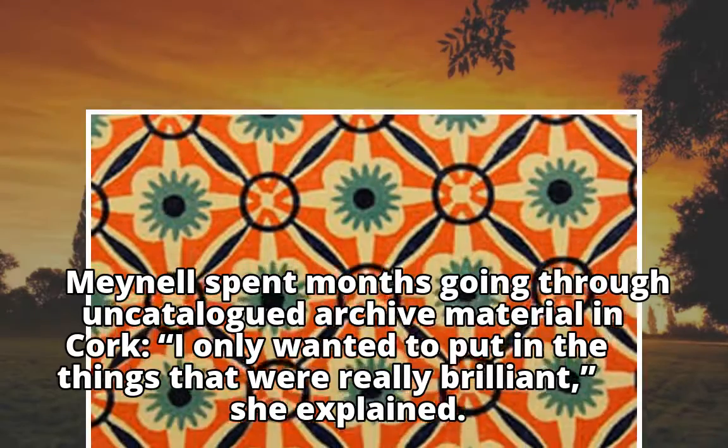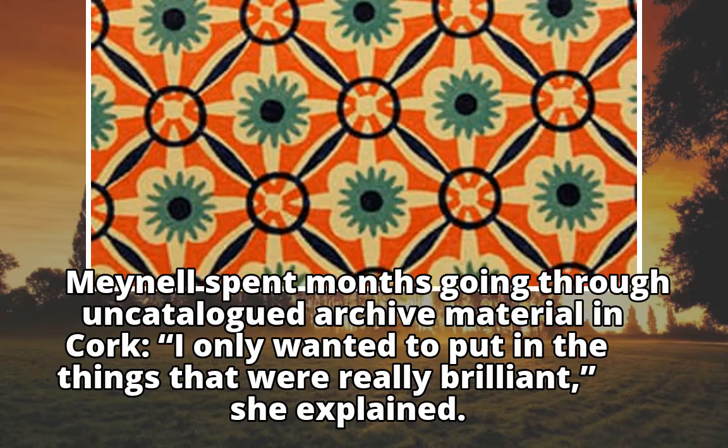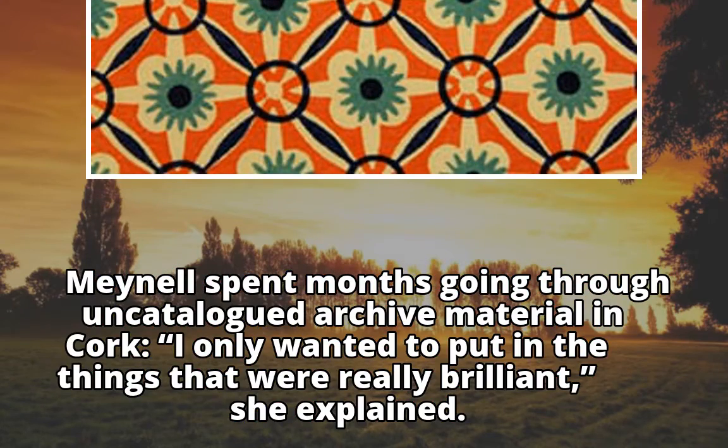Mayell spent months going through uncatalogued archive material in Cork. "I only wanted to put in the things that were really brilliant," she explained.